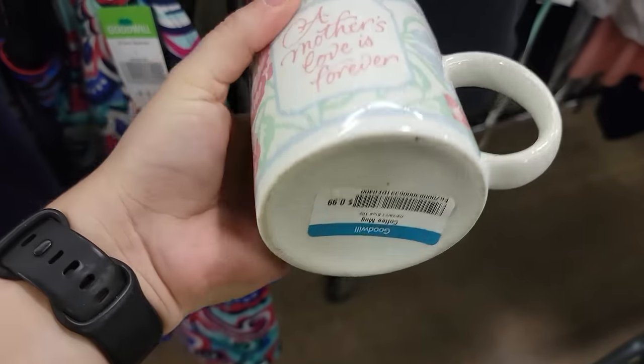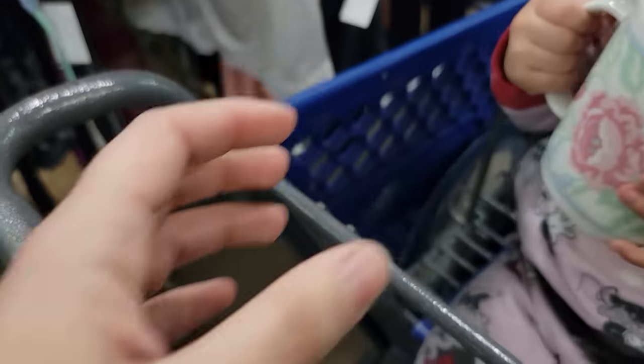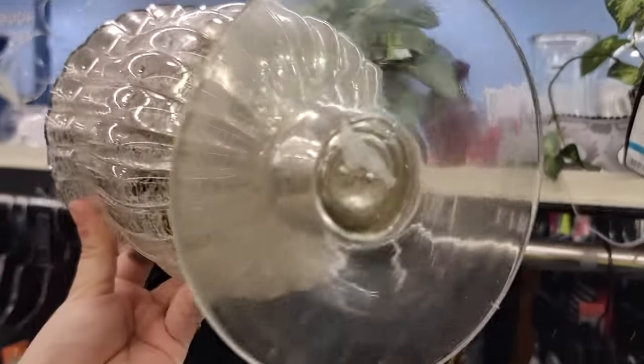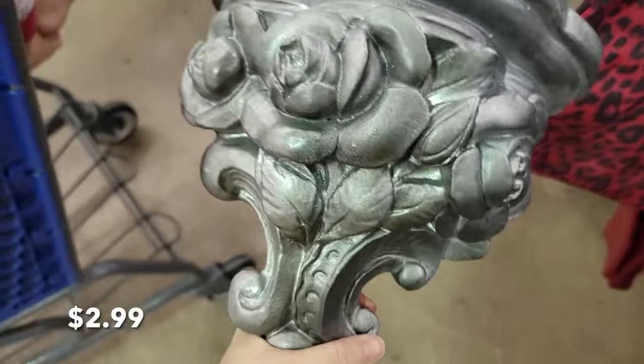Next I saw this coffee mug which I thought was so cute and I wanted to keep it for myself. The next thing that I saw was this really beautiful and elegant vase or candle holder for $2.99.